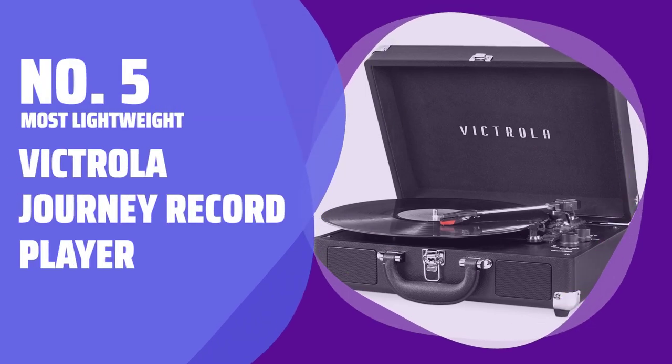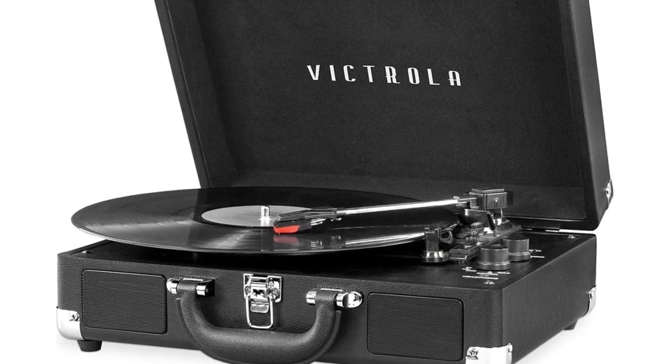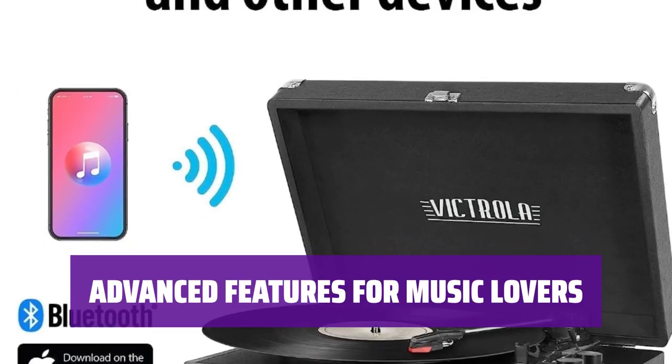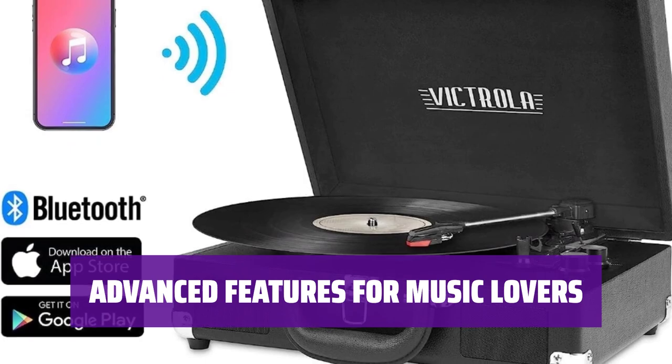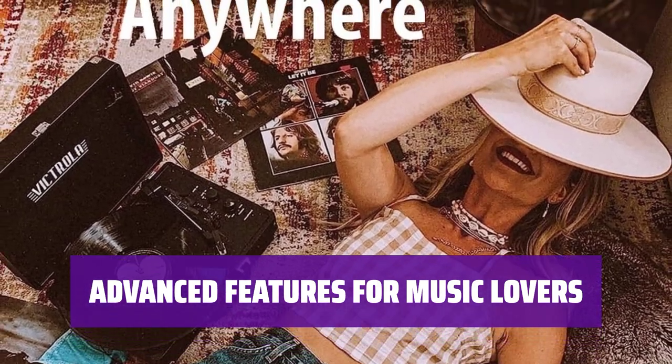Number 5: Most Lightweight — Victrola Journey Record Player. With over a century of experience spinning vinyl, this record player offers a rich history and quality craftsmanship. Equipped with RCA outputs, a headphone jack, and Bluetooth connectivity, this record player is perfect for music enthusiasts.